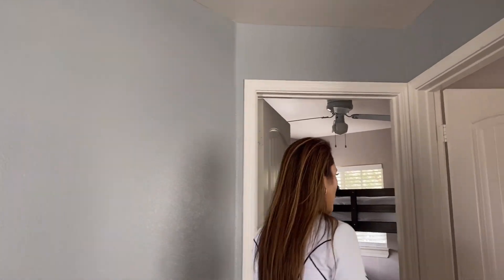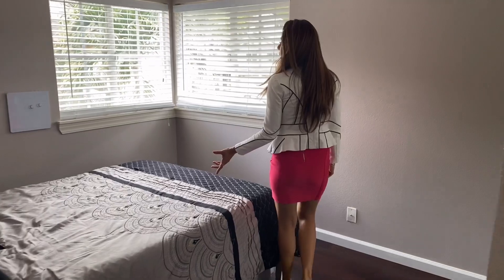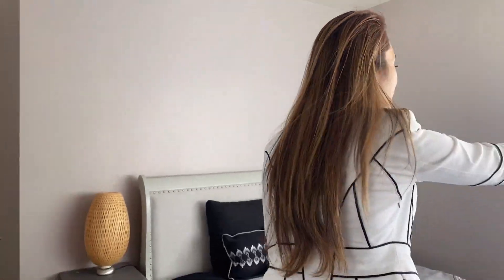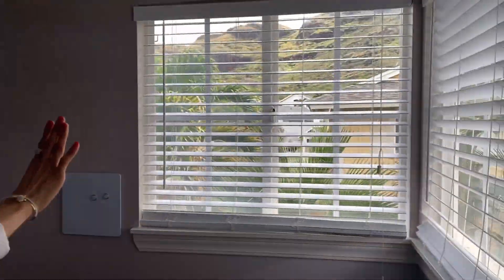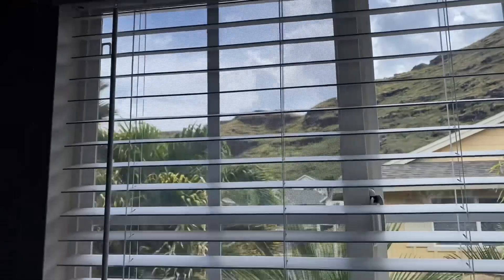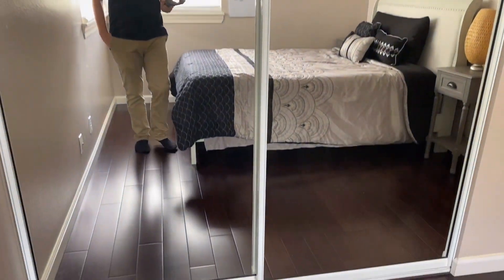This property has four bedrooms. Welcome to the first bedroom — a decent space, especially for Oahu or Hawaii. From this window you can actually see the mountain, which is really nice. The closet has decent space with a sliding door, and the flooring is lovely.